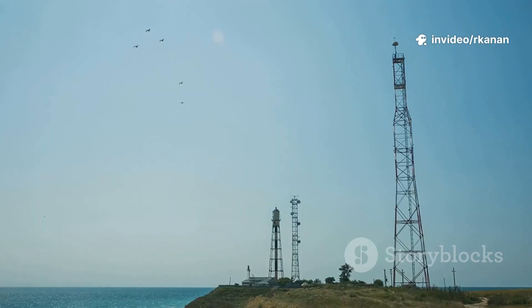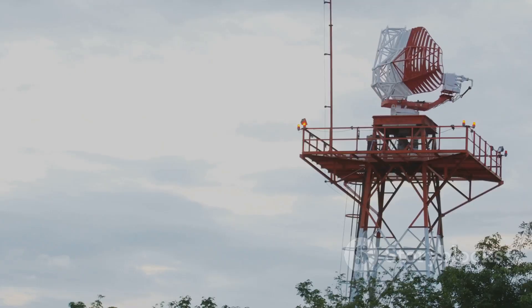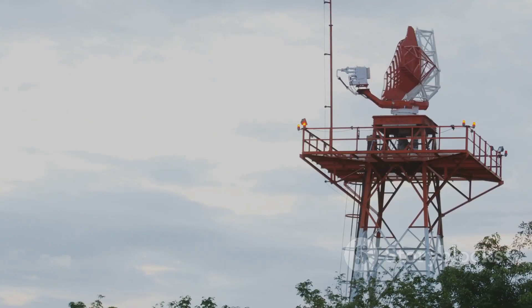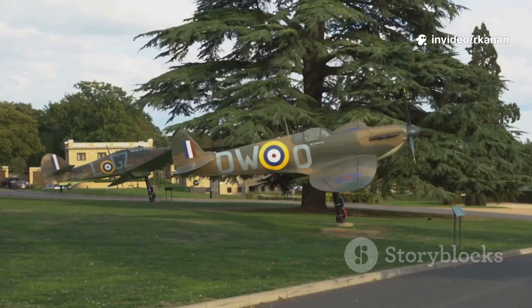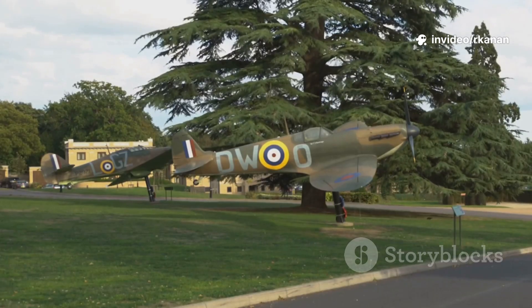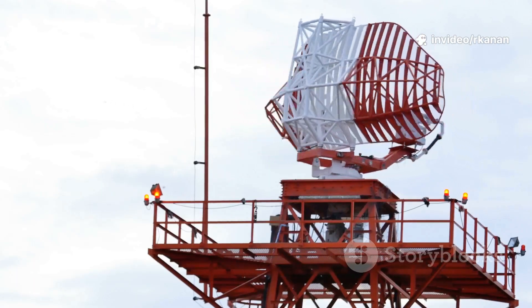In 1940, British Chain Home stations stretched along the coast, their spindly towers quietly sending out radio waves and detecting enemy bombers before they appeared on the horizon. This gave the RAF a crucial edge in the Battle of Britain, proving radar's worth in war.